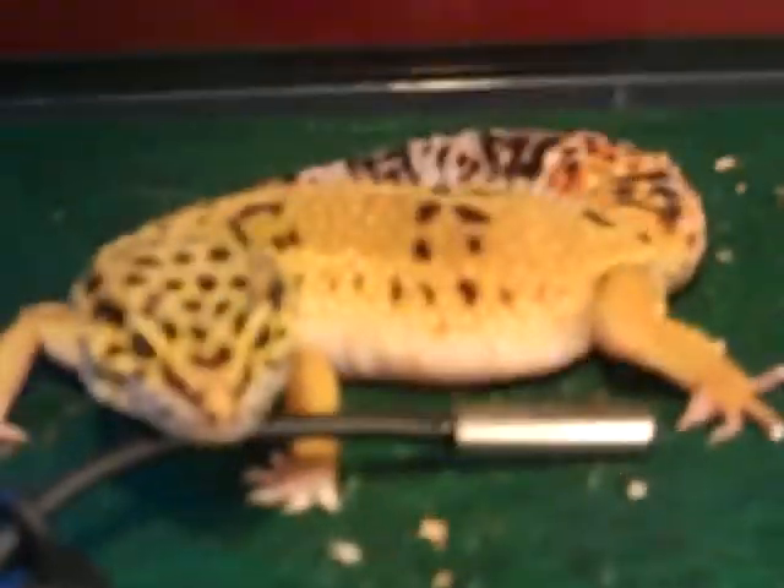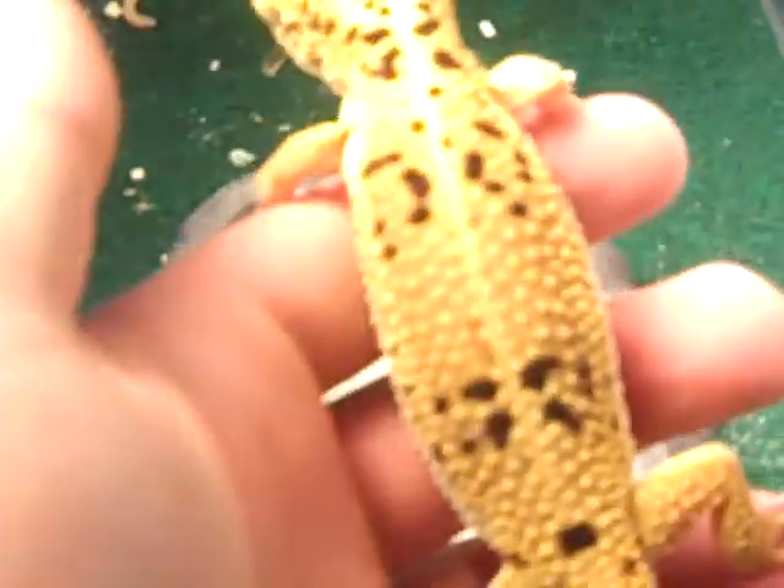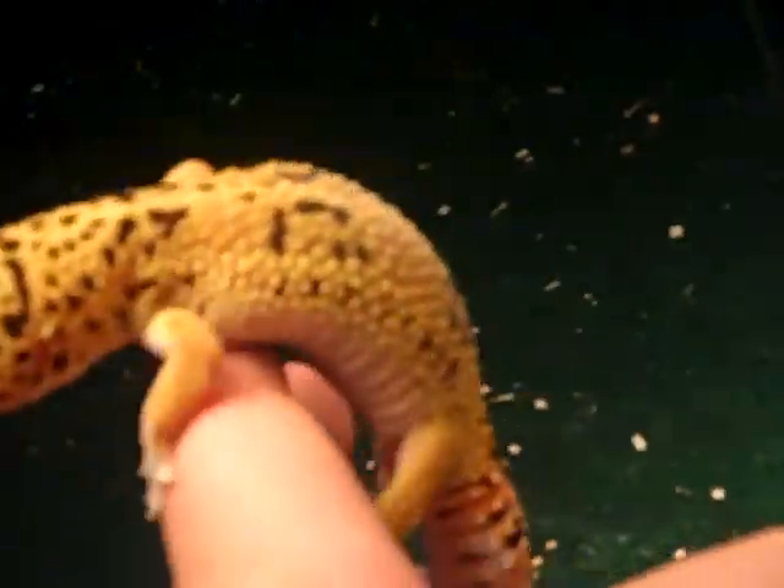And then I suppose we should show you Luna. I'm not going to pick her up — here's Luna. Kinda like Skittles, except not as many dots. I like her head pattern, it's pretty cool. She's got a cool tail too. Anyways, I'm not too big into the leopard gecko morphs — I just like them as pets. They're really easy to take care of and they're really fun.